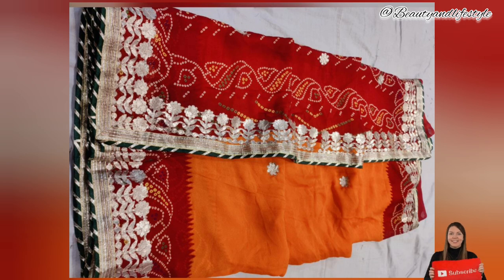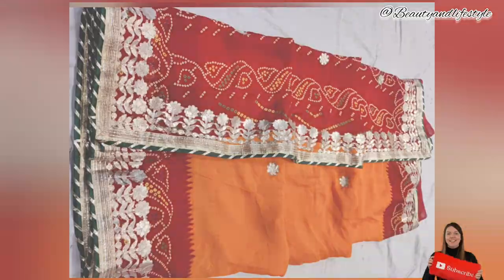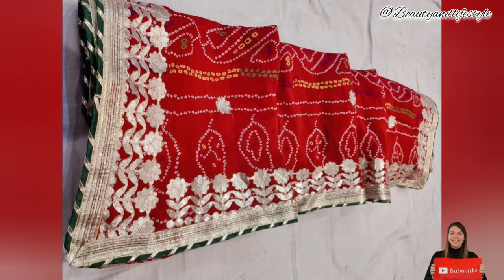This traditional chundri is guaranteed to make heads turn. Drape it around your shoulder or style it as a dupatta — the possibilities are endless with this versatile accessory. Let your personal style shine through as you pair it with your favorite ethnic ensemble or add a pop of color to simple outfits.